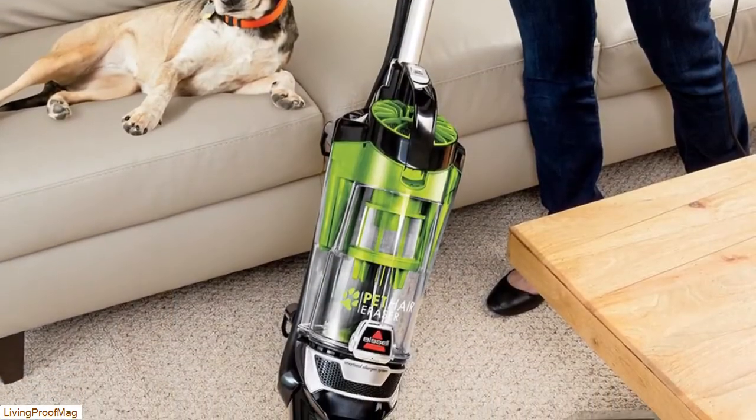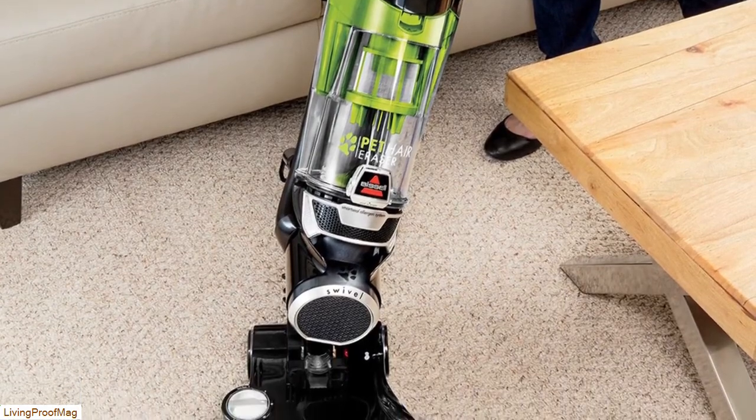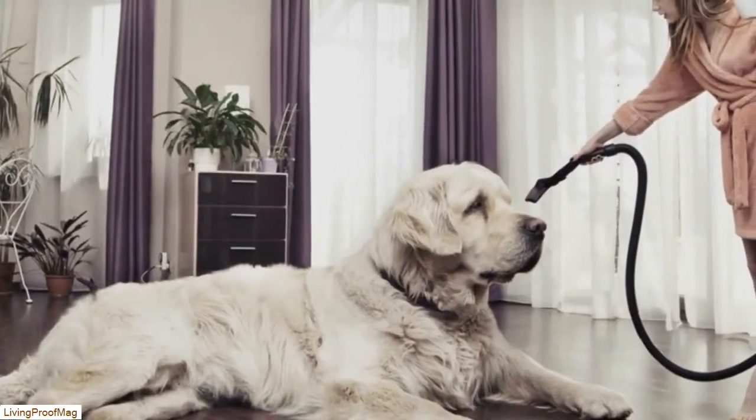So that sums up our top vacuums for pet hair of 2019. We hope you enjoyed — if you did, please leave a like on the video, and if you're new here...